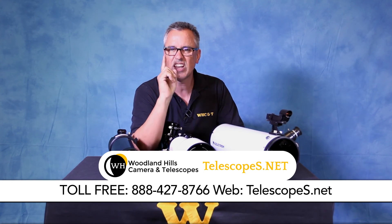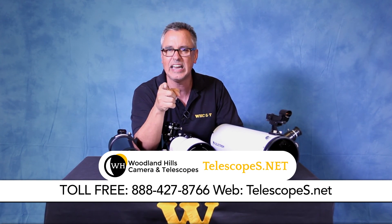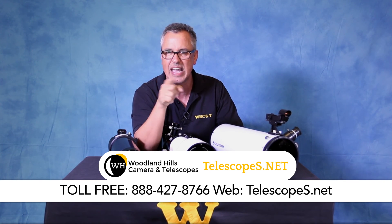Visit us at telescopes.net, or you can call us toll-free at 888-427-8766. Dr. D out.